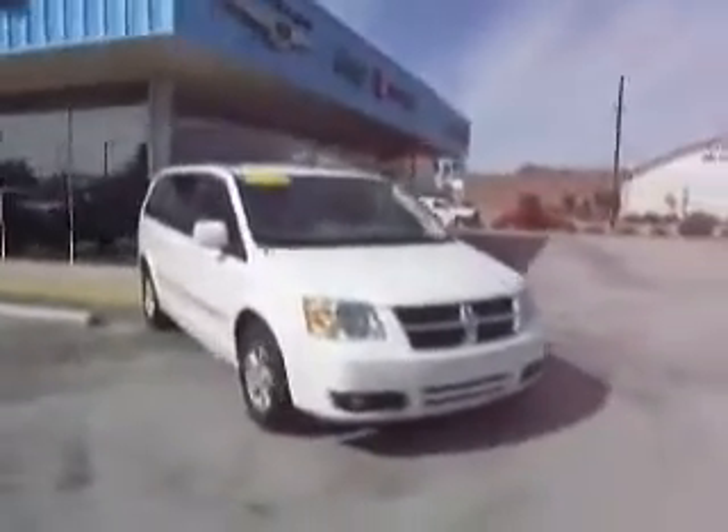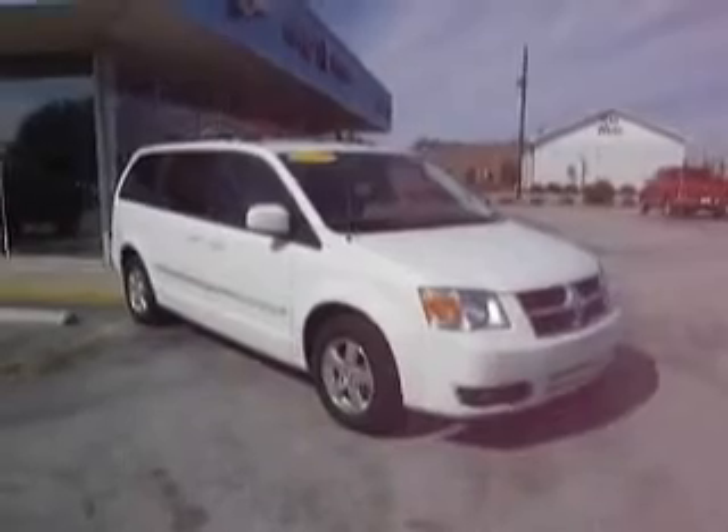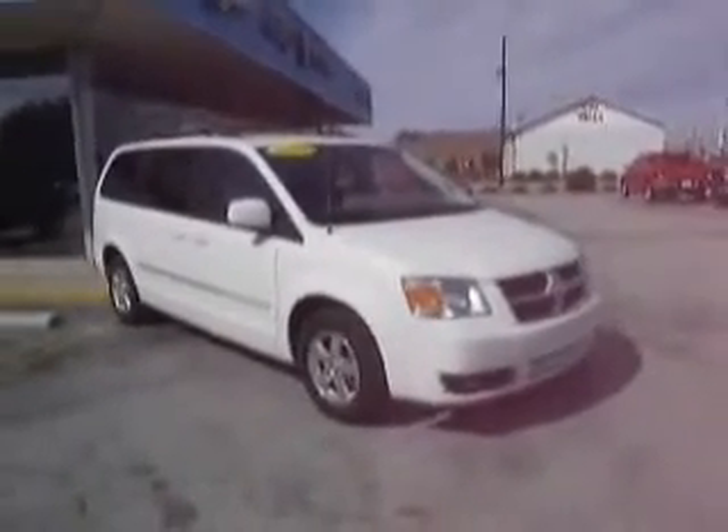This is a Chrysler certified 2009 Grand Caravan SXT, 3.8 liter V6, 4-speed automatic transmission. It features swivel and go seating, dual DVDs, power sliding doors, and a power liftgate. Instead of me telling you about it, let me just show you.